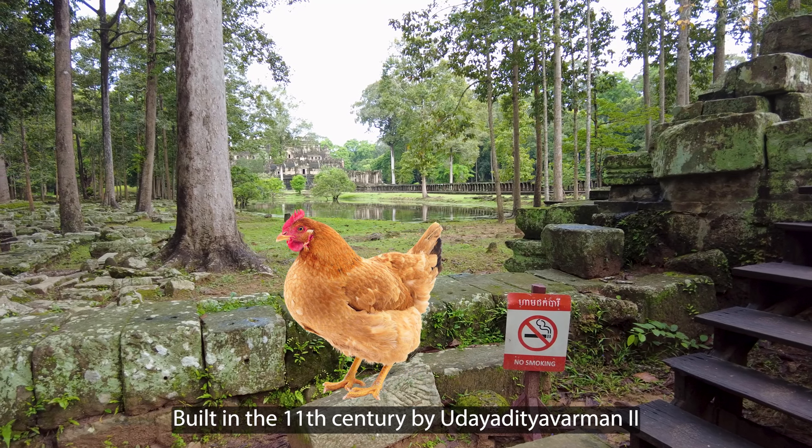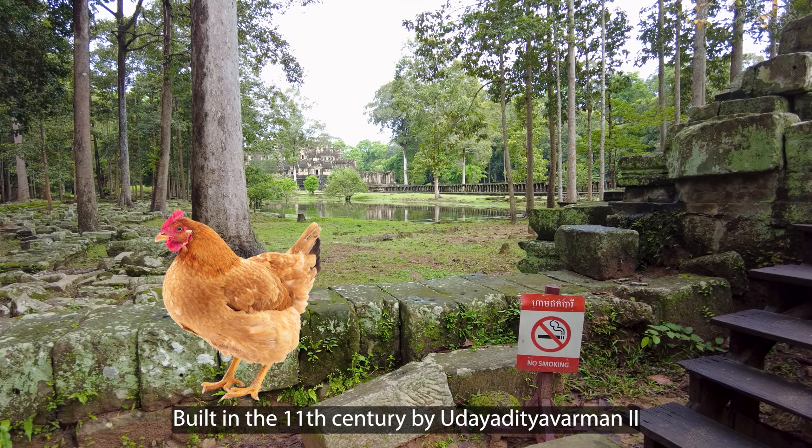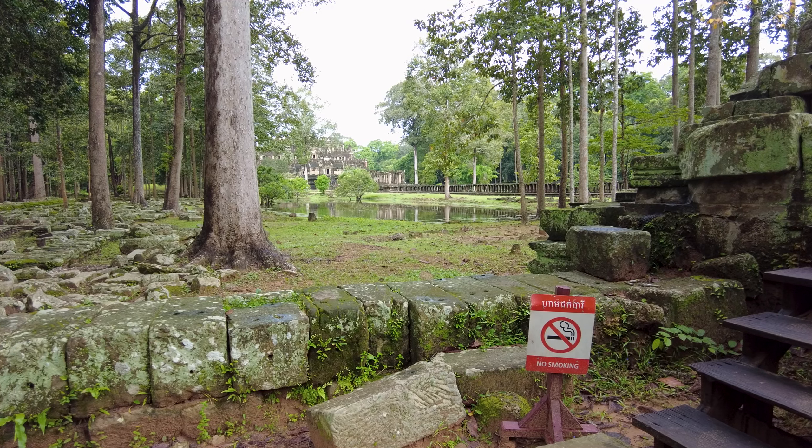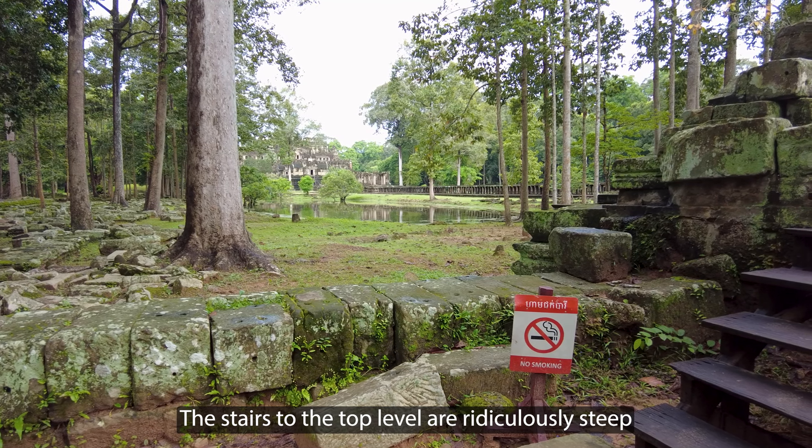Hello and welcome back to For Real. Today I'm coming to you from inside the Angkor Archaeological Park, and I'm here with a purpose — and that purpose is to find out if I am still a chicken.